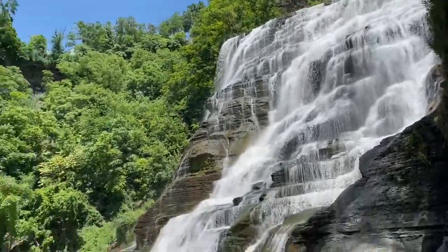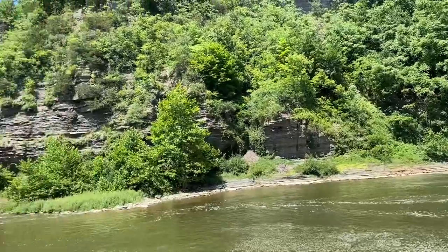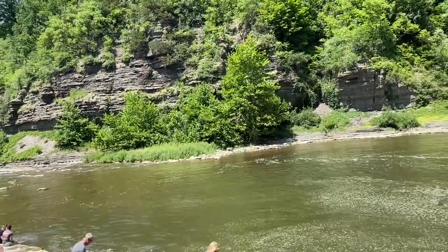Formed over millennia, the rugged rock formations tell a story of geological history, with layers of shale and limestone carved by the relentless power of water.